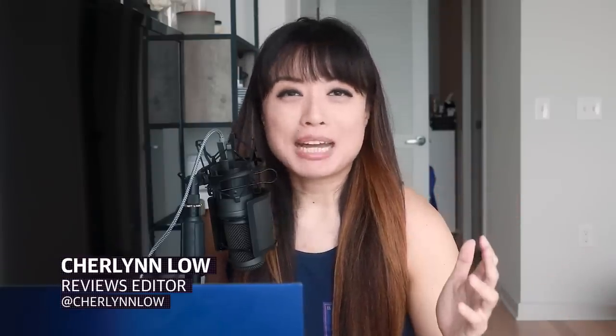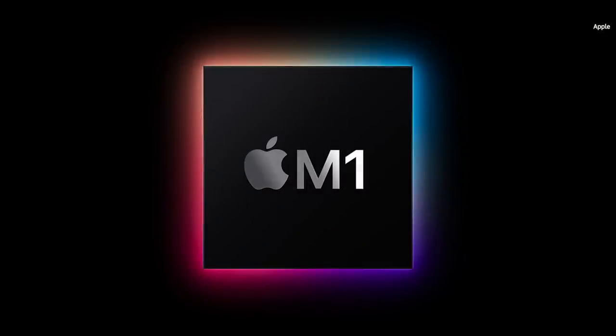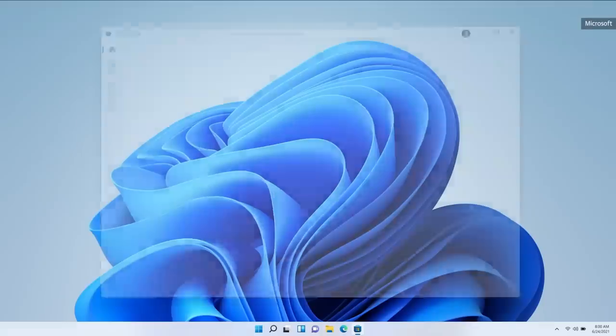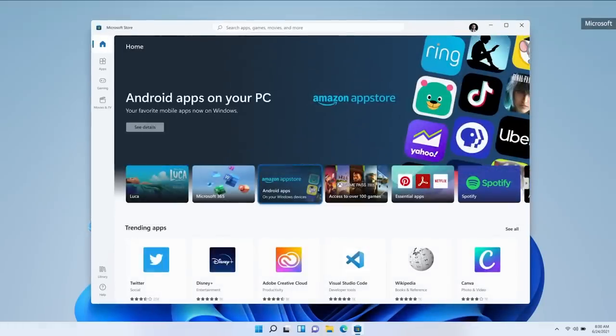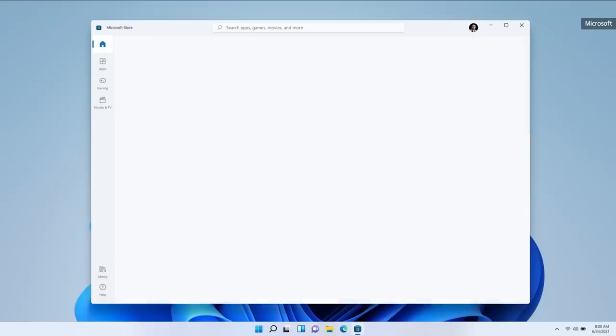Things have changed quite a bit over the last year. Apple introduced M1-powered MacBooks and Microsoft just unveiled Windows 11. With ARM-based systems hearkening a future where the line between mobile and desktop computing is blurry, and Windows 11 working to bridge that gap by supporting Android apps, the laptop market is the most exciting it's been in years.